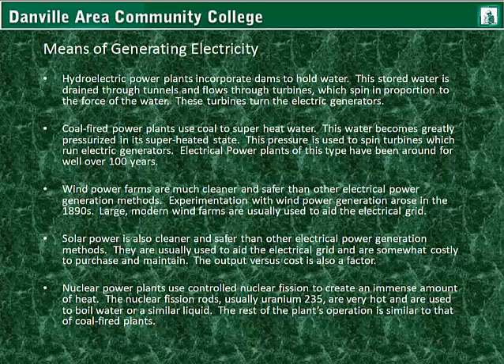Solar power is also cleaner and safer than other electrical power generation methods. Solar installations are usually used to aid the electrical grid and are somewhat costly to purchase and maintain, with output versus cost being another factor. Nuclear power plants use controlled nuclear fission to create an immense amount of heat. The nuclear fission rods, usually uranium-235, are very hot and are used to boil water or a similar liquid; the rest of the plant's operation is similar to that of coal-fired plants. Another method of generating electricity is the use of thermal solar power plants; however, these are very large, expensive, and do not generate as much power.